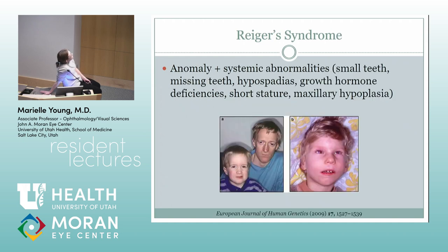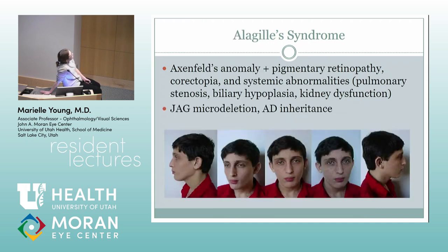Rieger's syndrome — these kids have a characteristic appearance: usually small teeth, hypospadias, short stature, and some maxillary hypoplasia. Alagille syndrome involves biliary hypoplasia. I've seen a lot more of these kids lately. The pigmentary retinopathy usually doesn't come up until later, so you won't see it in the two-year-olds being referred. I just saw one last week who has Axenfeld's and chorioretopia and other funky things.